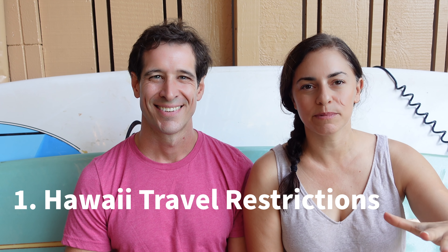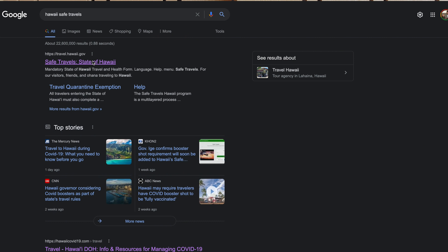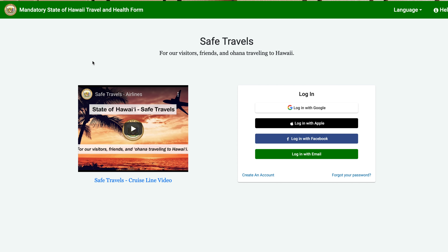Number one: the COVID update you need for 2022. This is what it's going to look like — I am kidding, I wish that was so true. But what we know right now is the Hawaii Safe Travels program. There are two ways to come in.